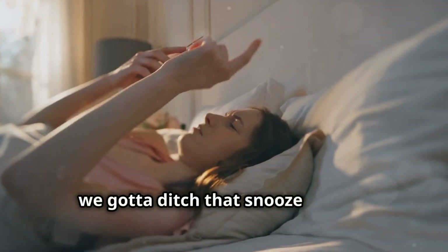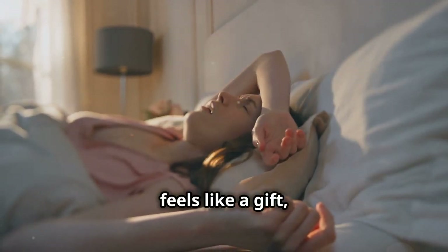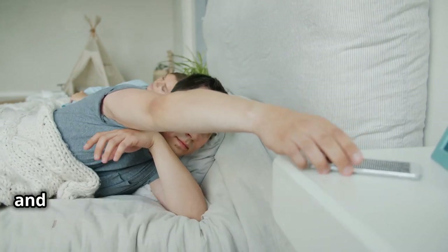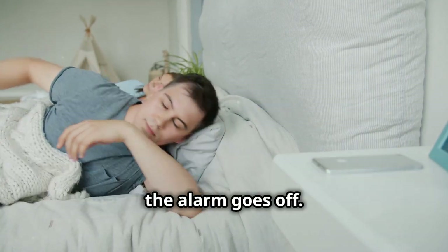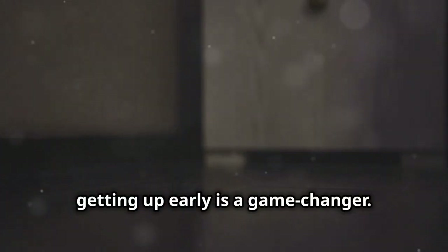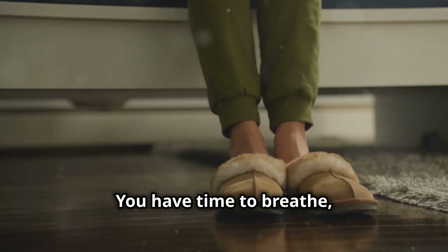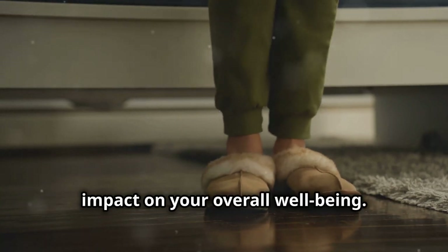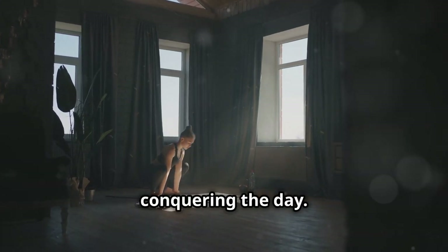First things first: we gotta ditch that snooze button. It's tempting — that extra 5 or 10 minutes of sleep feels like a gift, but in reality it's just making you groggier. Hitting snooze disrupts your sleep cycle and makes it harder to wake up feeling refreshed. So let's make a pact to get up as soon as the alarm goes off. Getting up early is a game changer — imagine starting your day without the rush, without the stress of running late.